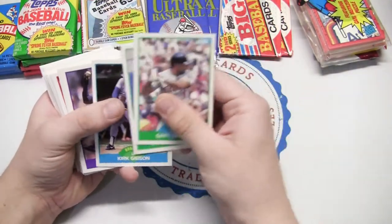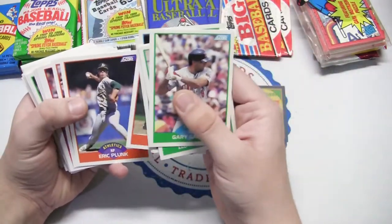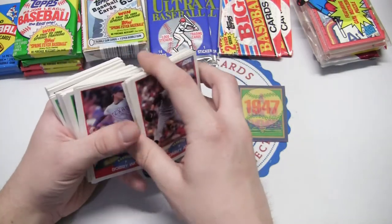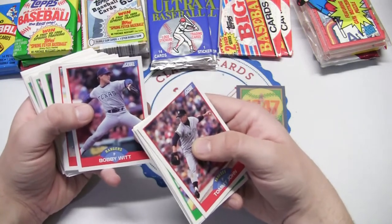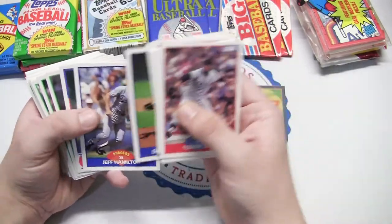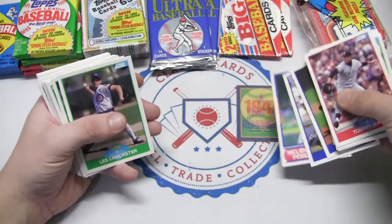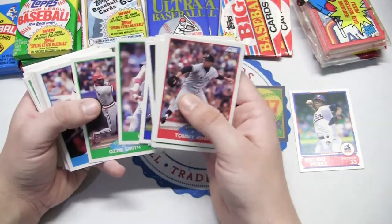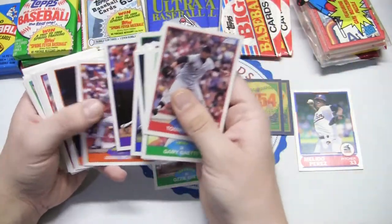Starting with the 89 Score rack pack — we're gonna get three of those magic moments. There's Eric Plunk, Tommy John who was just up for Hall of Fame voting but didn't get in, Bobby Witt — I think that's the guy whose son Bobby Witt Jr. is the up-and-comer. Melito Perez — that's that young superstars subset — Wally Joyner, and Ozzie Smith, so we kick off our Hall of Famer pile.